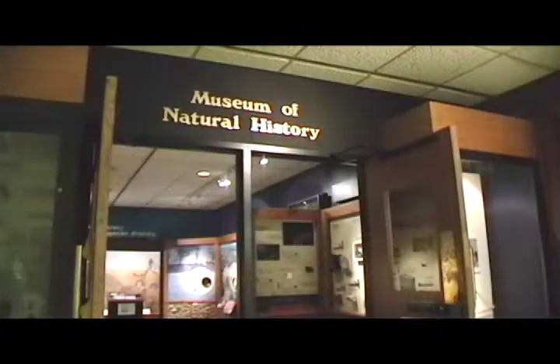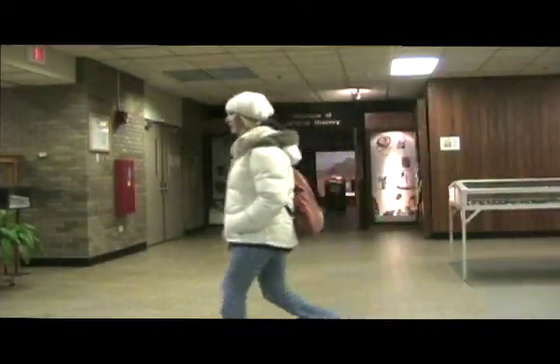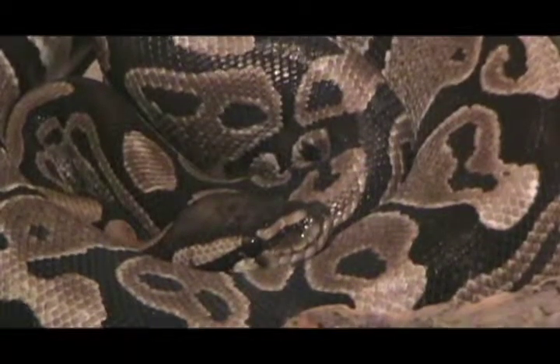The UWSP Museum of Natural History was established in 1968 under the direction of Charles Long. The museum's initial location was in a lecture room on the second floor of the Science Building. Before its expansion to the Learning Resource Center, the museum housed many impressive exhibits, including a live boa constrictor and a skeleton of a Native American.